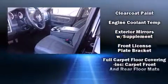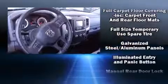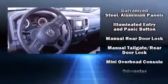Top features include cruise control, delay-off headlights, one-touch window functionality, a tachometer, variably intermittent wipers, a rear-step bumper, remote keyless entry, and more.